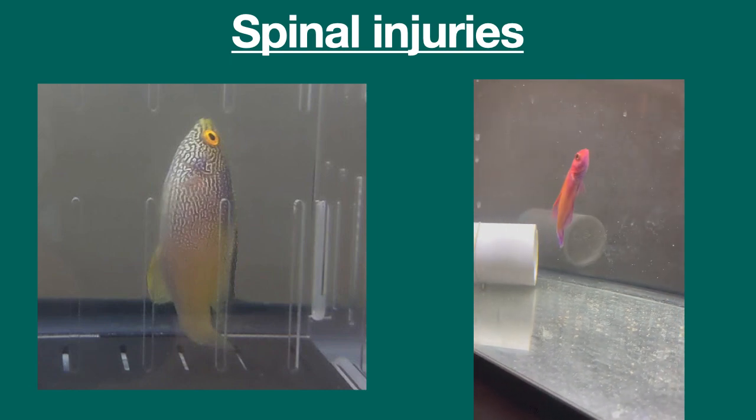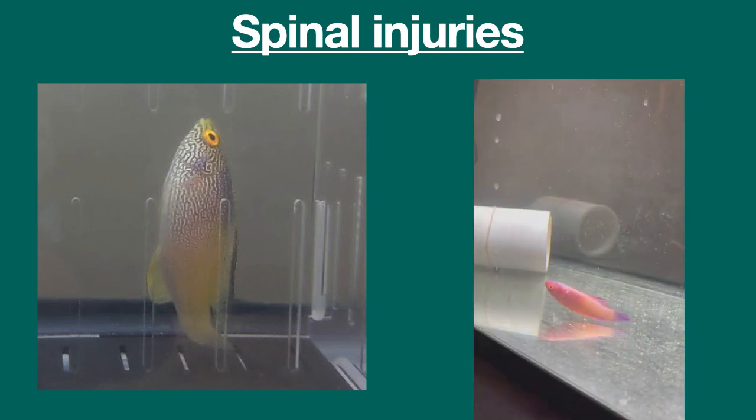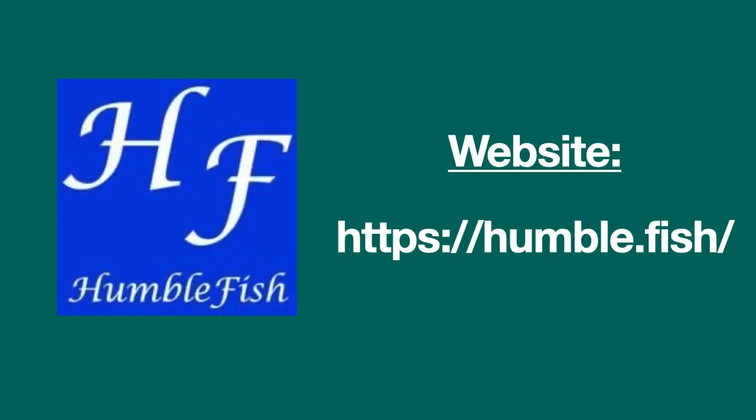Unfortunately, there are no effective treatments for spinal injuries and in most cases, prognosis is bleak. Thank you for watching this video. See links in the comments section for more information, and visit my website to get more fish disease and treatment advice. See you next time!